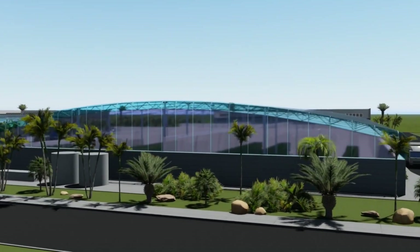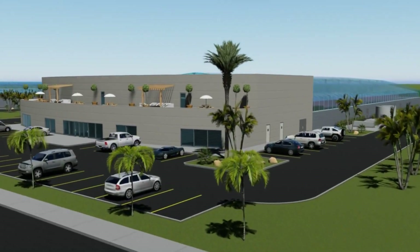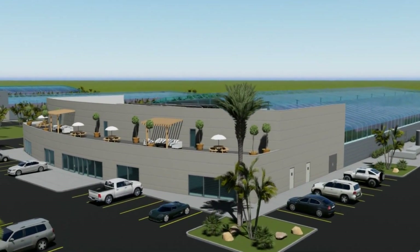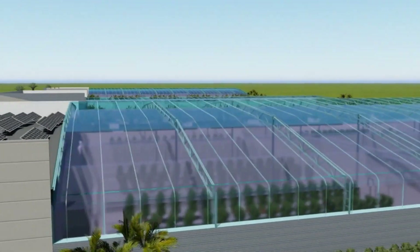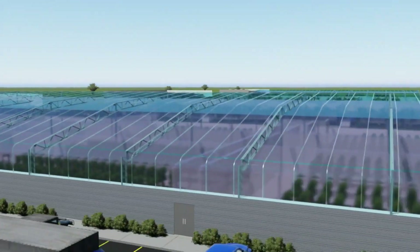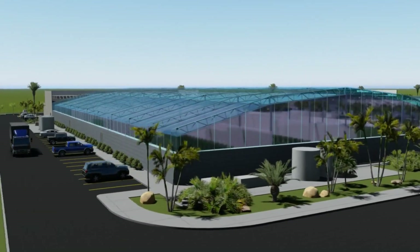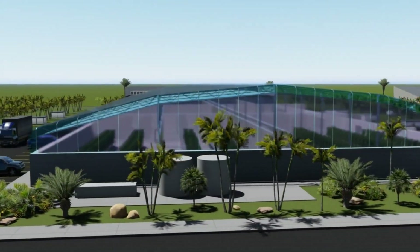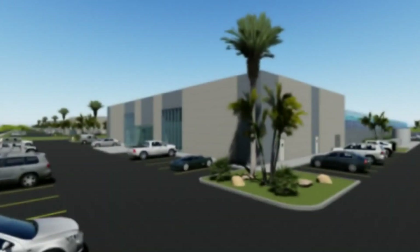Uniquely designed under patent-pending protection, AGT has transformed traditional greenhouses into modern insulated, sealed, natural daylighted clean room laboratories. The design was heavily influenced by pharmaceutical production where regulations require sterile environments. The overall architectural appearance is appealing and accepted by building departments holding to strict aesthetic standards — traditional greenhouses at that level are generally rejected.